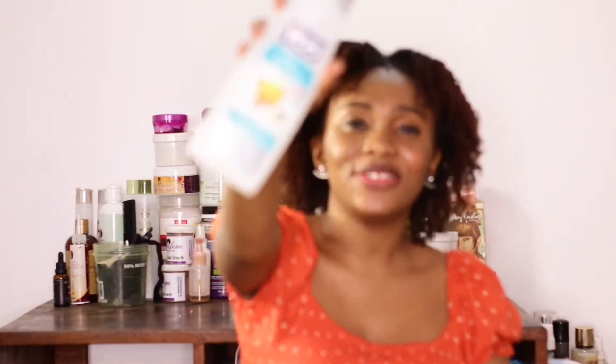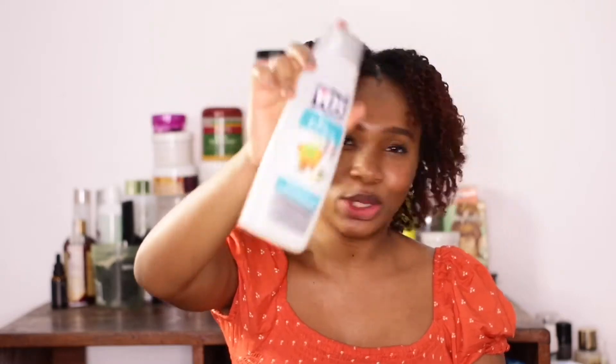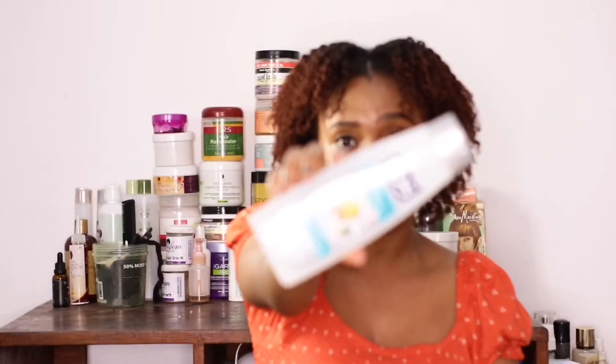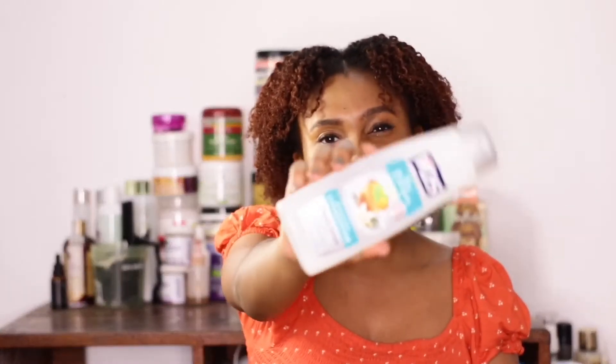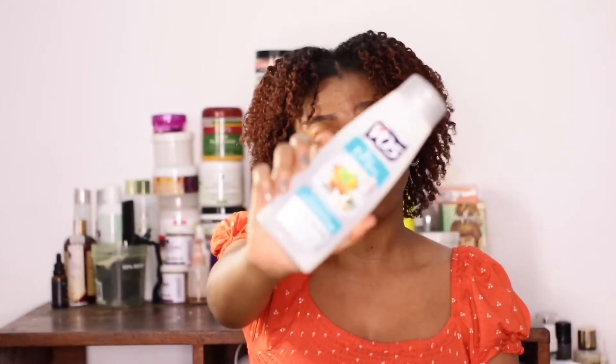Next is the ORS conditioner. This conditioner is very cheap, has a lot of slip, and it works great for detangling your hair — it's my go-to for detangling. My favorite flavor is vanilla mint tea. Strawberry is popular but vanilla mint tea smells so so good. I love anything vanilla — try the vanilla mint tea.